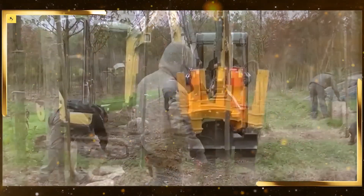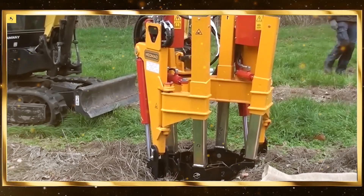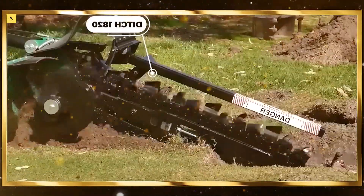Grain carts. Grain carts transport harvested grain from the field to storage or transport vehicles. They are designed for efficient loading and unloading, reducing downtime during harvest.